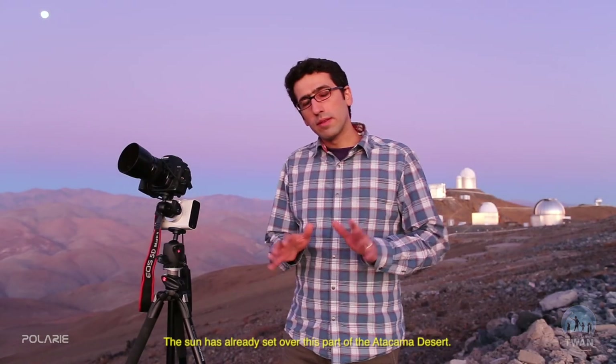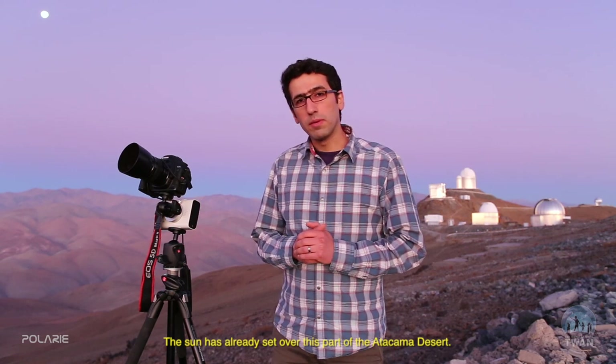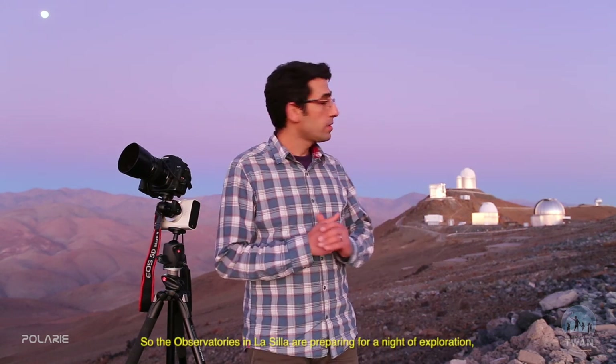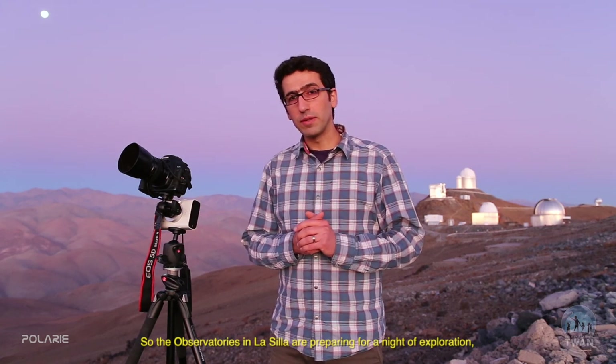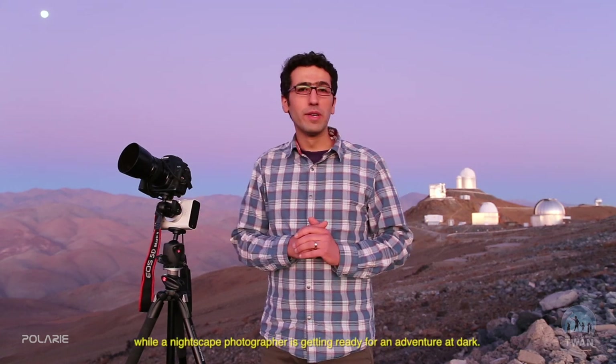The sun has already set over this part of the Atacama Desert, so the observatories at La Silla are preparing for a night of exploration, while a nightscape photographer is getting ready for an adventure in the dark.